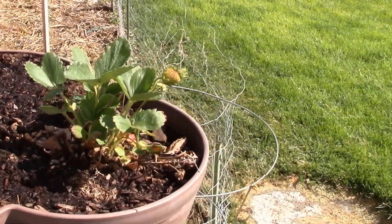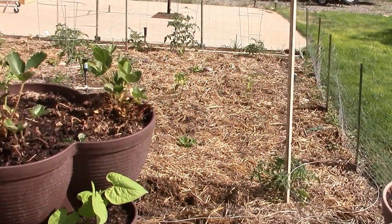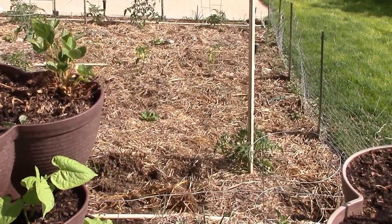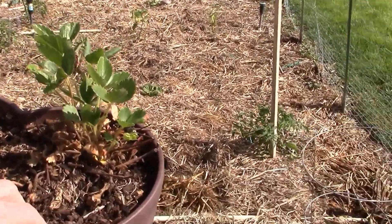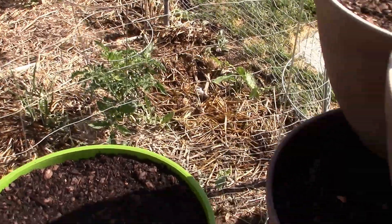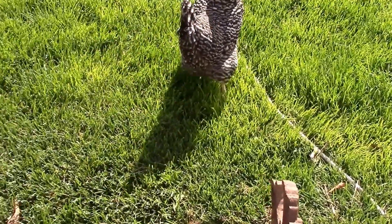This pepper plant cracks me up — it's got one little tiny pepper and I'm not sure what kind it is. And one strawberry plant here — a couple more strawberries. I only have four plants now because of losing them over the winter.